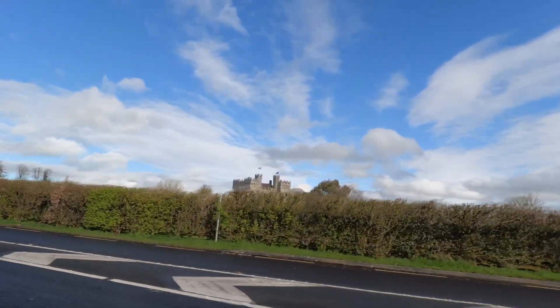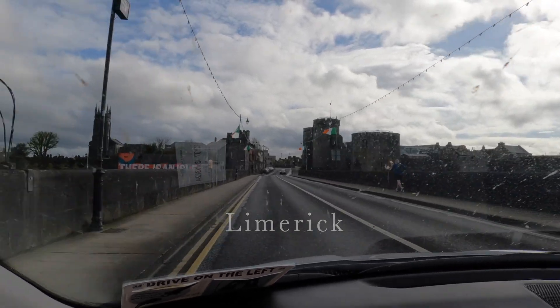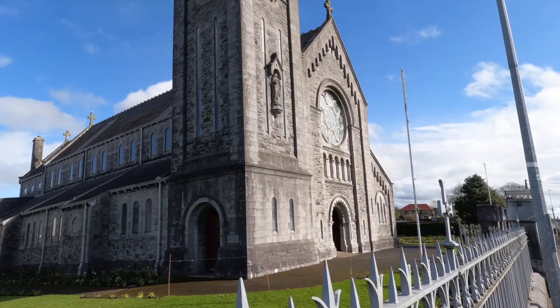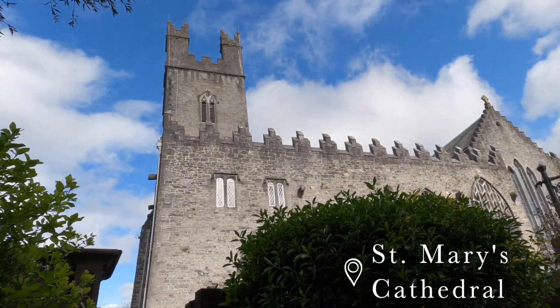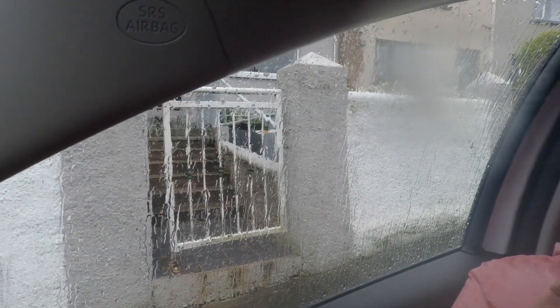Good morning everyone! It's Easter, so happy Easter! We're going to start our car journey very soon. We started the day by heading to Limerick, where we did a little tour of the city walking around before heading to Mass at St. Mary's. It was pouring rain as we ran through Limerick, but St. Mary's church was really, really beautiful — that was a really nice touch. Now we're heading off to Killarney!